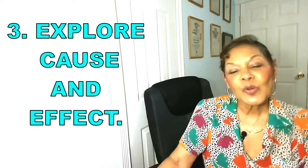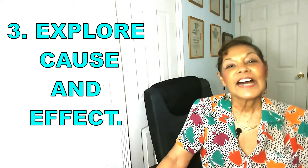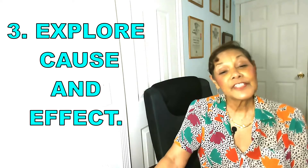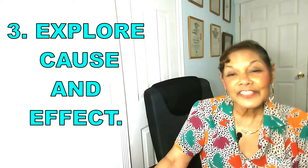Number three: help your child explore cause and effect. Science isn't as much about success and failure as it is about cause and effect — 'When I do this, what will happen?' Every effect or result can teach us something, even if it's not the result we expected. And you don't need science equipment to explore cause and effect. You just need to ask the right question: 'What will happen if...?' and then finish the sentence.